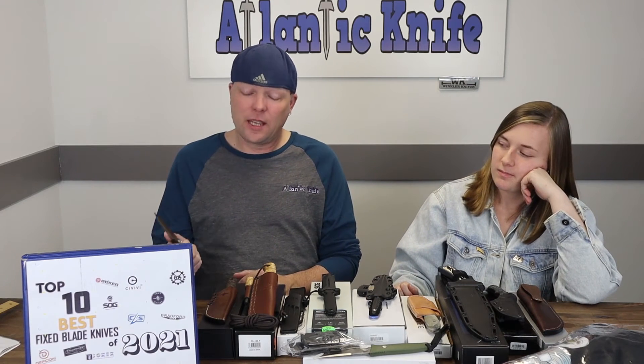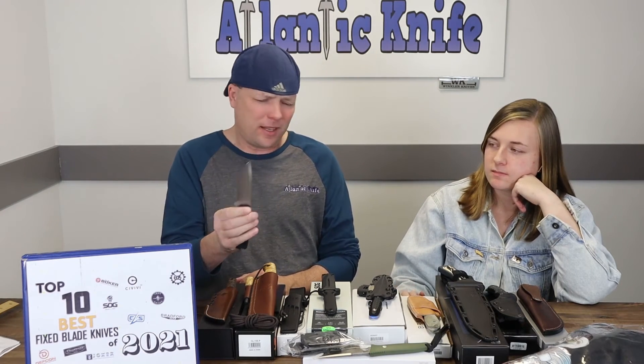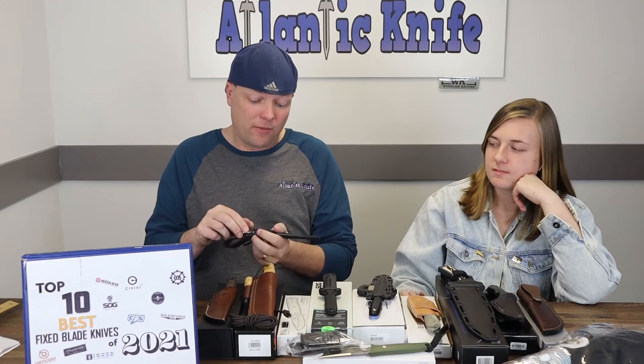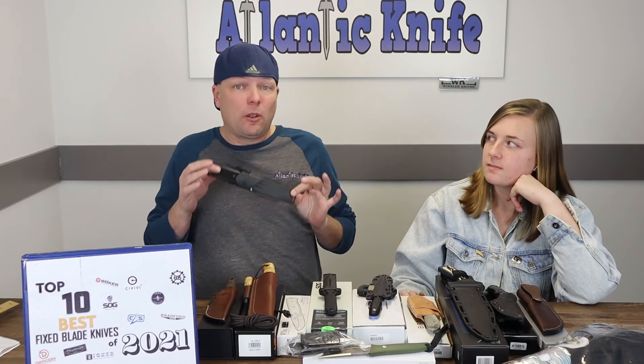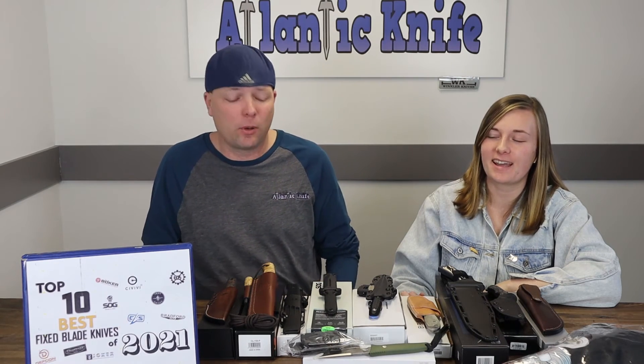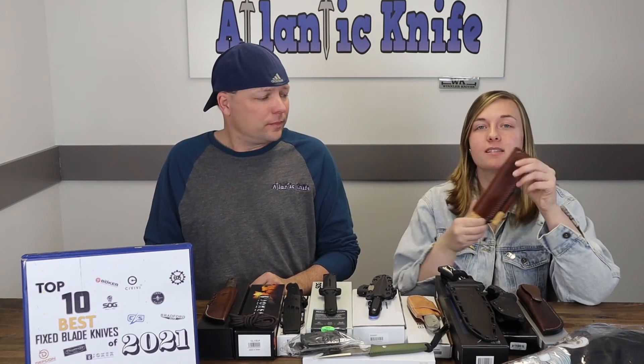I think this is my 'I am lost in the woods and I don't have a ride coming' knife. It starts at only $199.84 from Atlanticknife.com. You can do pretty much anything you need with this — it's a solid all-around blade.